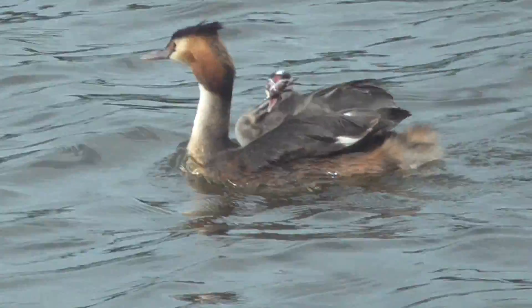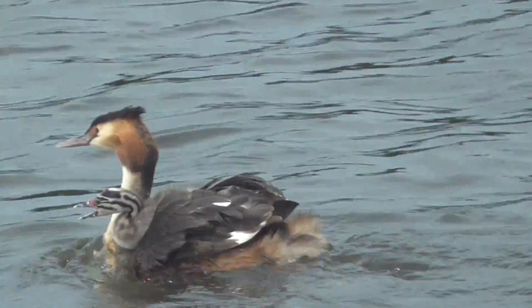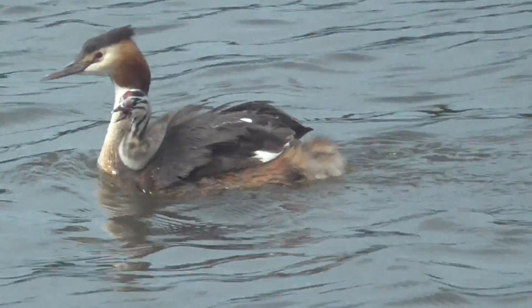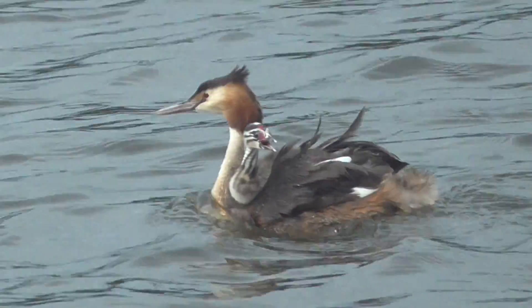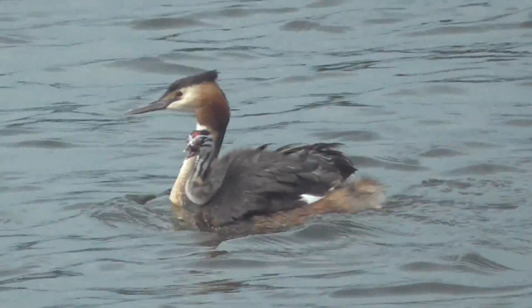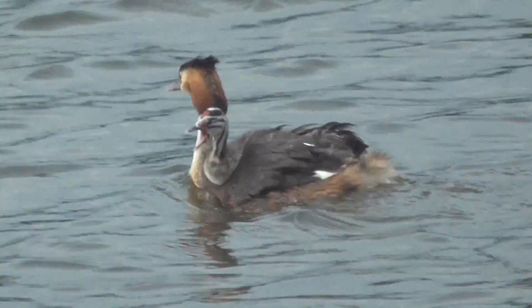Do keep your eyes open for more of these grebes. They do just keep popping up and down on the water. So as we are cruising along the river and also on the broad, keep your eyes open because I'm sure you will see a few more of these grebes.